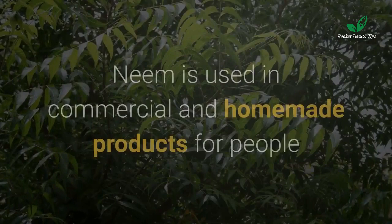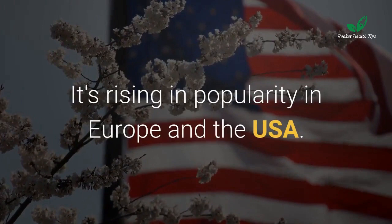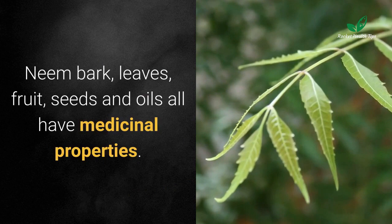As a liquid, it quickly absorbs into skin without a greasy feeling. Neem is used in commercial and homemade products for people and pets — soaps, lotions, creams, shampoos, and sprays. It is rising in popularity in Europe and the USA.